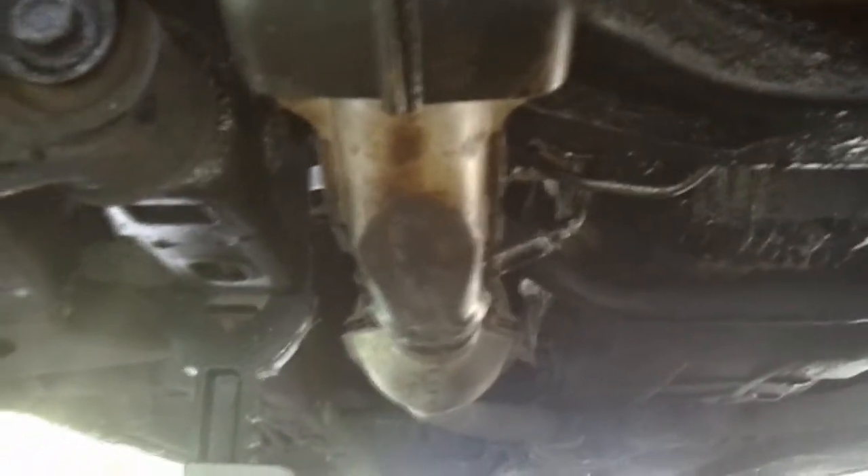There's the front frame rail. A little close here, but see — I mean, there's really no rust on it.